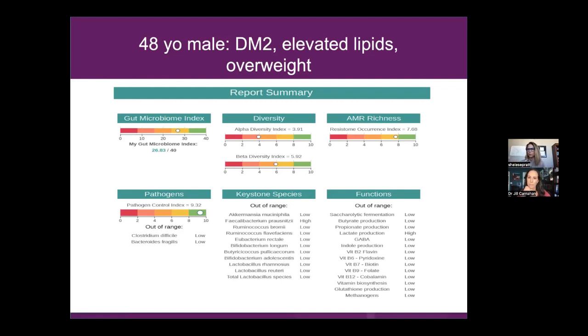Alpha diversity is the number of species within your microbiome, and beta diversity is the differentiation within those species. We really want both alpha and beta diversity — plenty of different species, and within those species we want them to be very different too. AMR richness has to do with the resilience of the GI, and there are a lot of environmental influences to this. How are you staying away, where you can, from pesticides, herbicides, mycotoxins, infections — and also EMF, which significantly changes microbiomes.